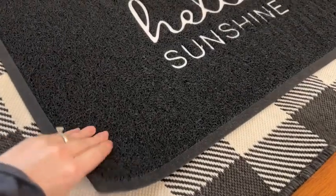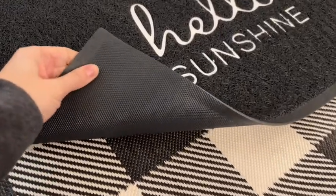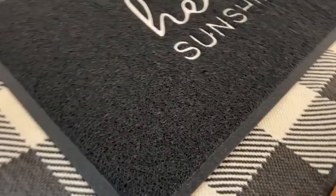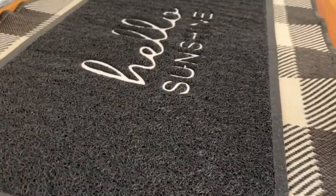It's made of a really nice high quality material and what I really appreciate is that the top design really helps to track the dirt so it's not being tracked through your house.